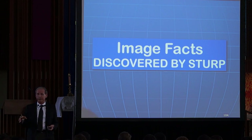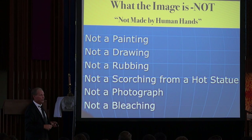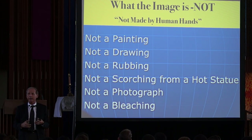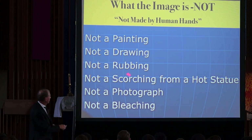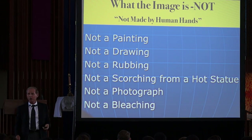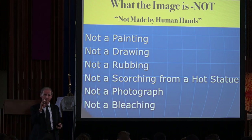Now, this is the big deal — the images. What did the shroud team from America do as the most important thing? They proved, beyond a shadow of a doubt, that it is not painted. The image is not painted, not a drawing, not a rubbing, not a scorching by laying a cloth over a hot metal statue, not a photograph, not a bleaching. They don't know exactly what it was, but they know what it wasn't.